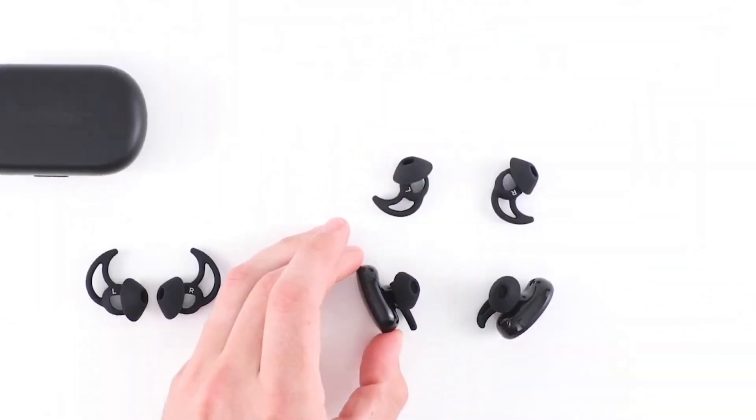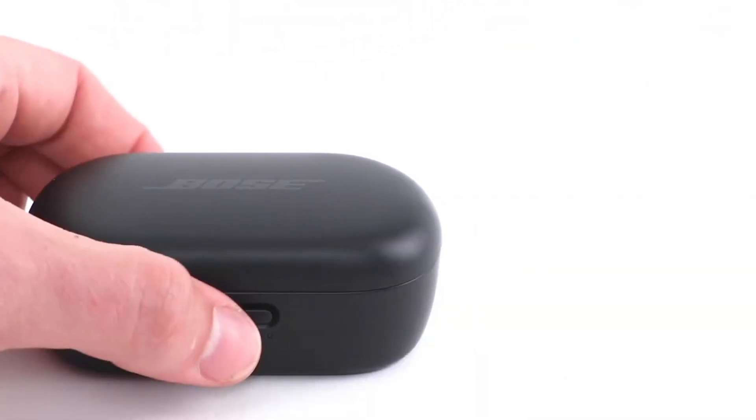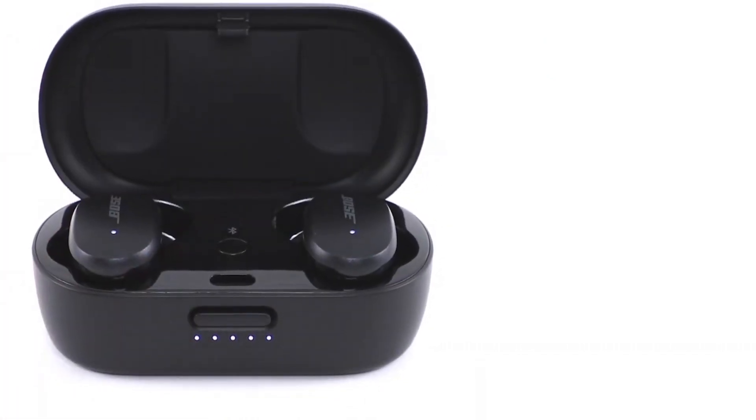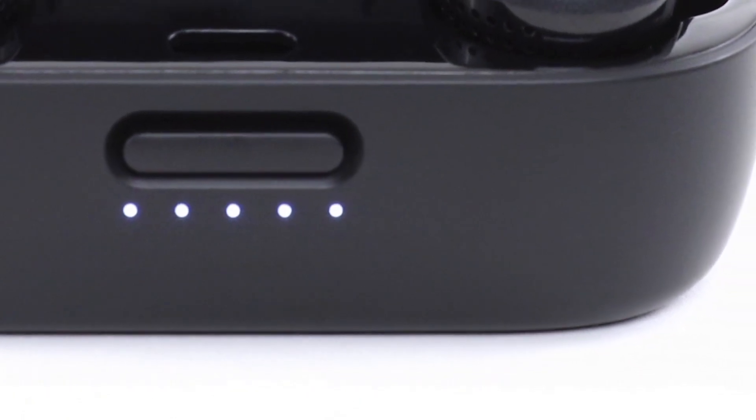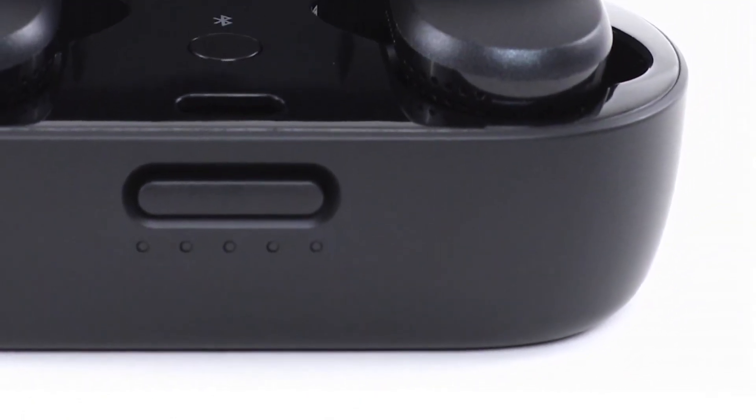With IPX4 water resistance and seamless Bluetooth connectivity, the Bose QuietComfort Earbuds are the perfect companion for audiophiles and professionals alike, setting a new standard for true wireless earbuds.